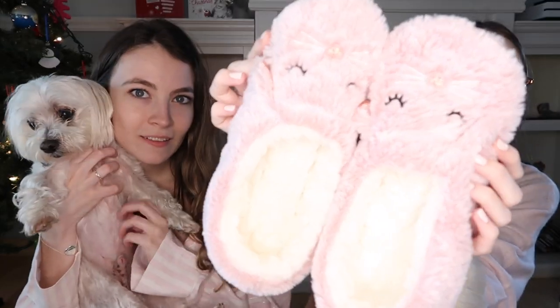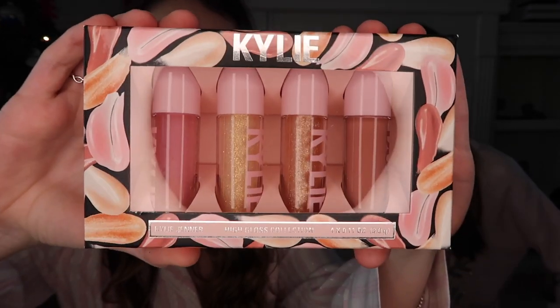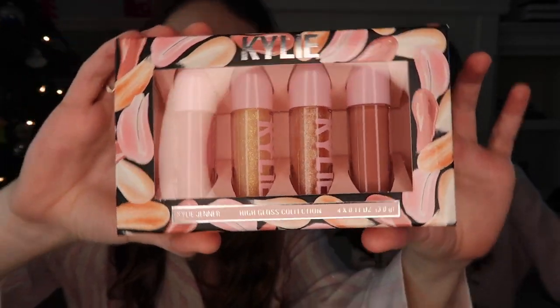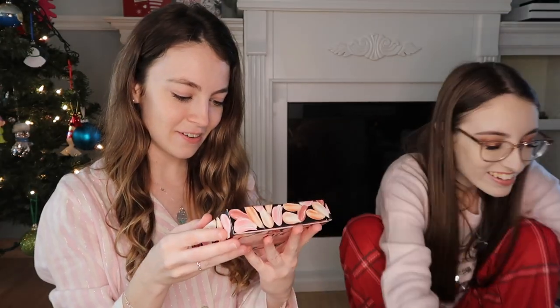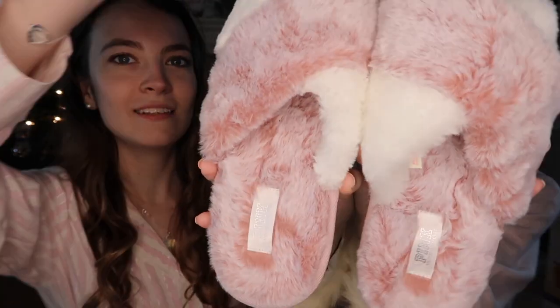Abby also got these cute slipper socks, some Kylie lip glosses — there's a 'Blow Me Away' one — and a Too Faced product. She got these slippers from Victoria's Secret which are really fuzzy and cute. Casper is trying to get in on it. She also got two beauty blenders.